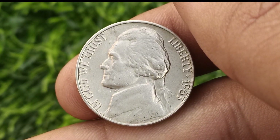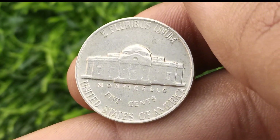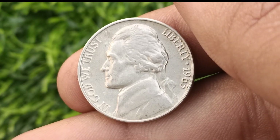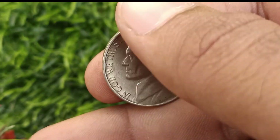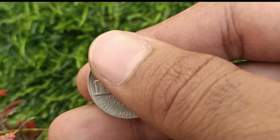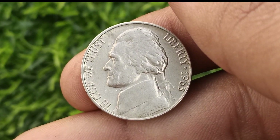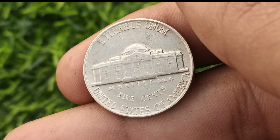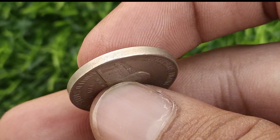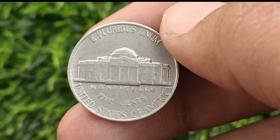The 1963 United States five cent coin holds significance as a representative of American history and currency. Minted during a period of economic stability, this nickel showcases the artistic and cultural influences of its time. The obverse features a portrait of Thomas Jefferson, the third president, while the reverse displays Monticello, Jefferson's famous plantation home in Virginia.